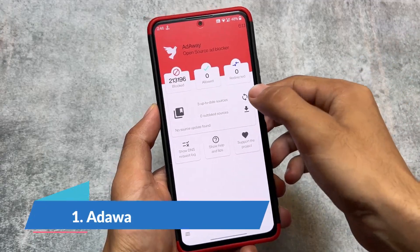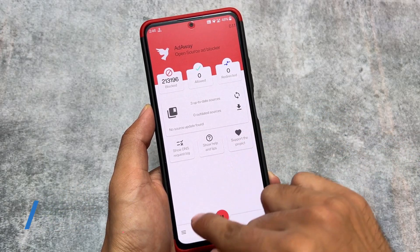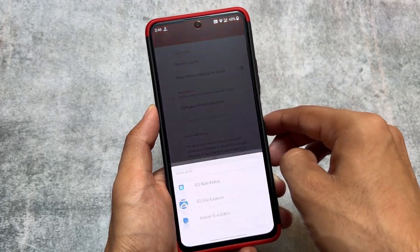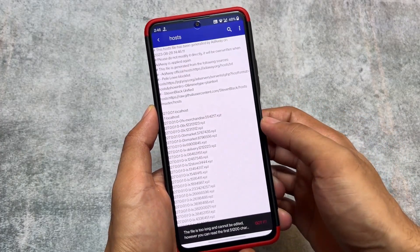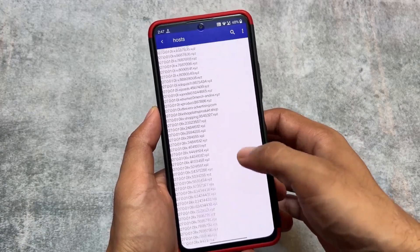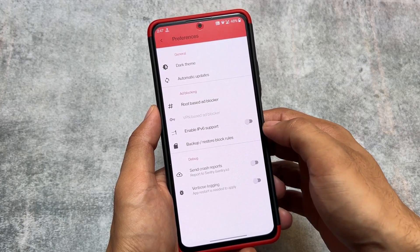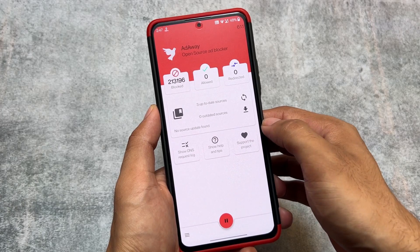The first app in our list is the most popular ad blocker, AdAway, which is an open source ad blocker and one of the must-have rooted Android apps. If you have root on your device and want to use an ad blocker, we have some extra choices like dns.adguard.com, but with root you have the option to customize the host file so you can choose which ads to block or allow.